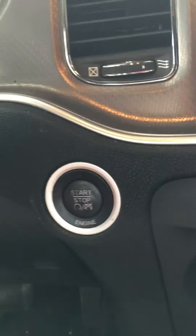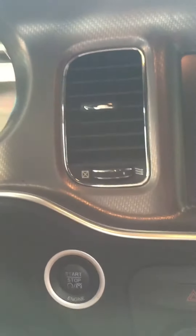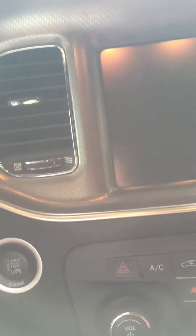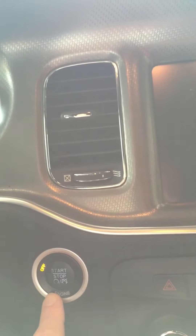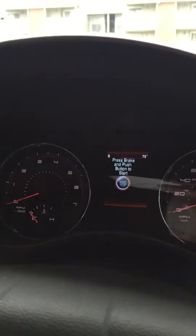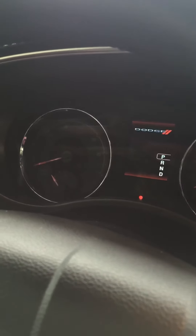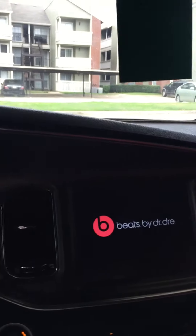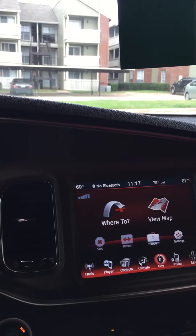It does not have a key — it's a touch start, push-button start. You have to have the key on your person and press the brake. As I'm pressing the brake, you press the start button and it starts the car up. Beats by Dre comes on and you connect all your options.